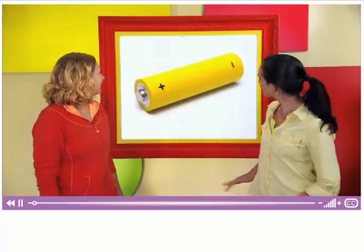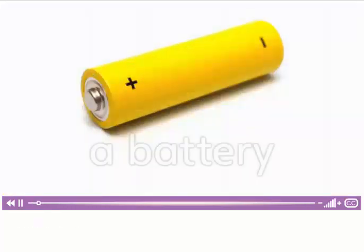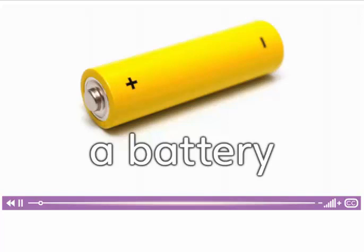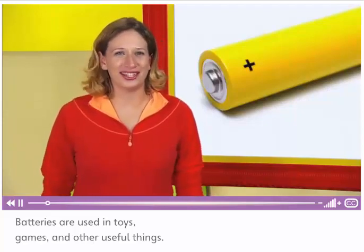Let's learn some new words. This is a battery. Batteries are used in toys, games and other useful things.